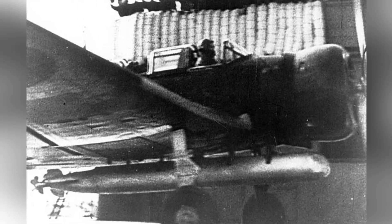A photo of a B5N-1 plane taking off from the carrier Akagi, around March–April 1942.